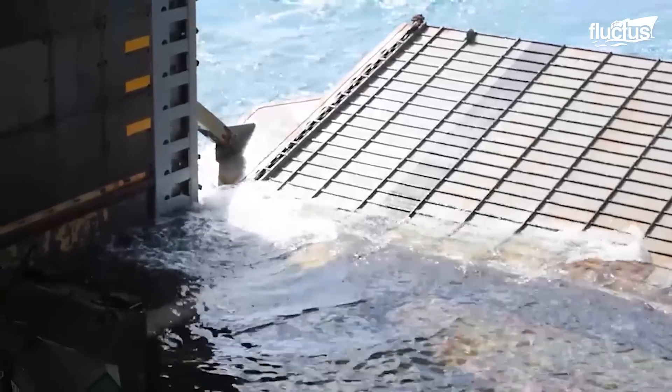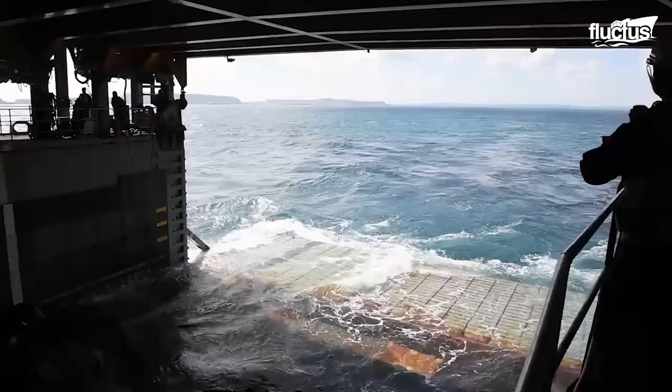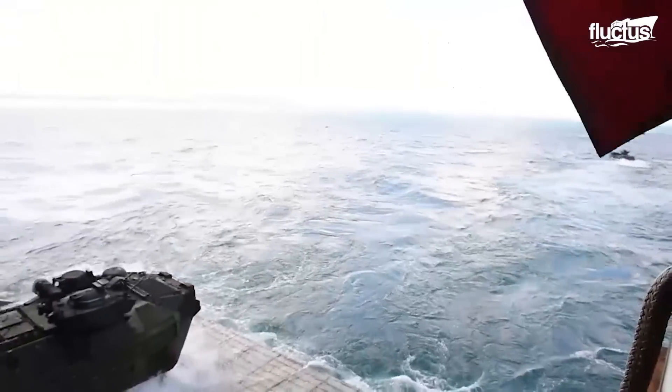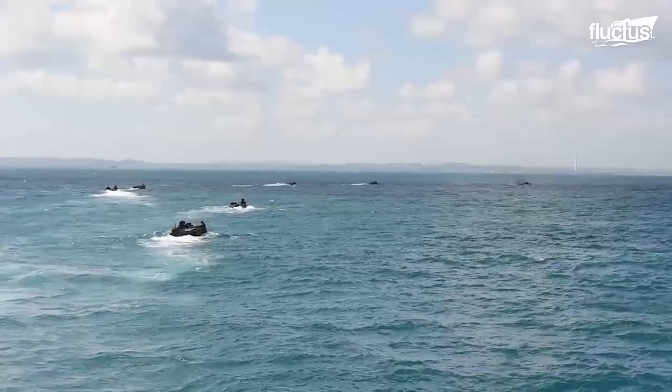Most well decks open outward, allowing the section of the ship concealing the deck to become a makeshift ramp. This ensures that any vehicle entering or exiting the deck can do so easily and without damaging either vessel.